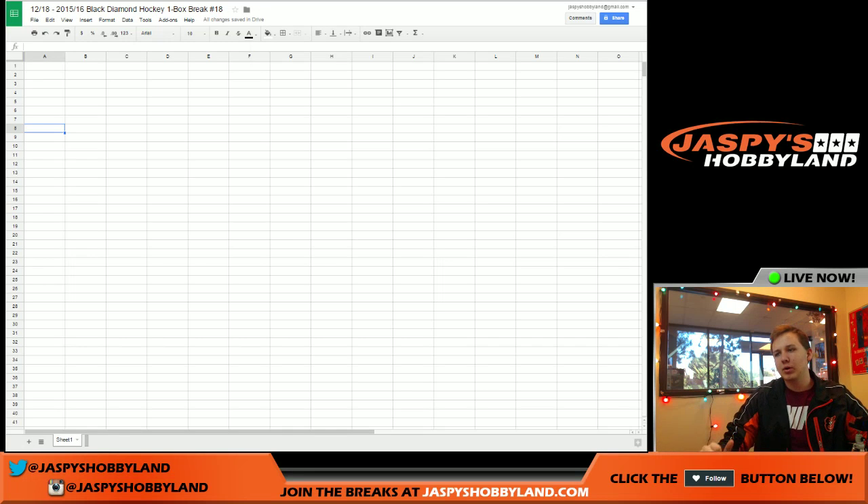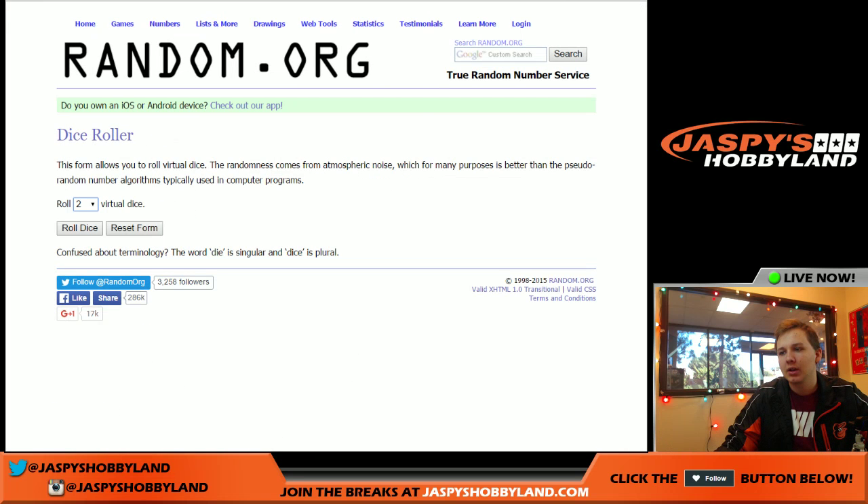What's up everybody? This is one box break of Upper Deck Black Diamond Hockey number 18. Thanks everyone for joining. Here we go.